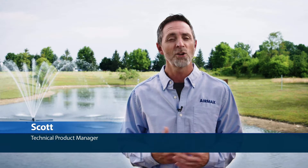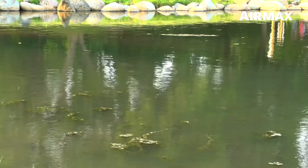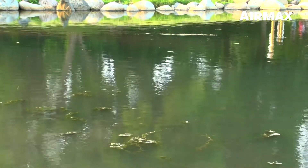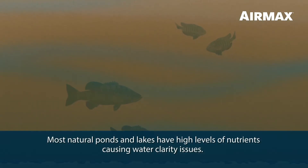Hi, this is Scott with Air Max, here to talk about Air Max PondClear, water clarifying beneficial bacteria. Rain runoff, high fish loads, decaying vegetation, and excessive chemical use cause most natural ponds and lakes to have high levels of nutrients in the water column, resulting in water clarity issues.